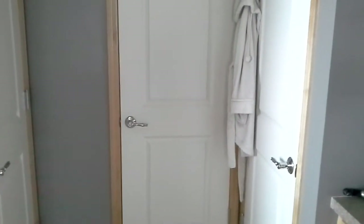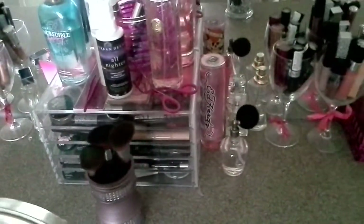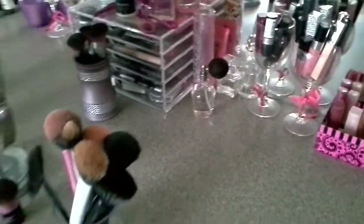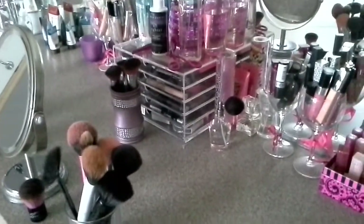And then I'll do an updated closet tour once I get everything more organized in there. But this is just the main tour of my makeup area where I go to get ready. If you guys have any questions, feel free to comment below. Otherwise, thank you guys for watching. Bye-bye.